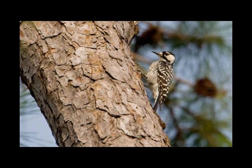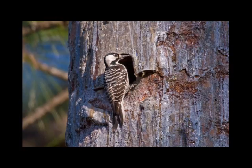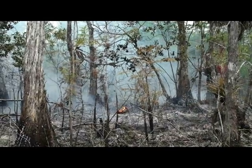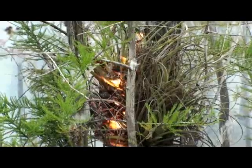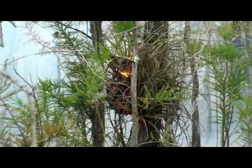The red-cockaded woodpecker is one of several species in Big Cypress that is labeled as a threatened or endangered species. Due mainly to habitat destruction, the woodpeckers have suffered greatly over the years.